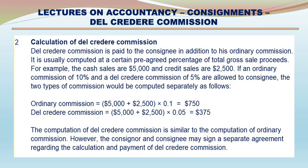The computation of Del Credere Commission is similar to the computation of ordinary commission. However, the consignor and consignee may sign a separate agreement regarding the calculation and payment of Del Credere Commission.